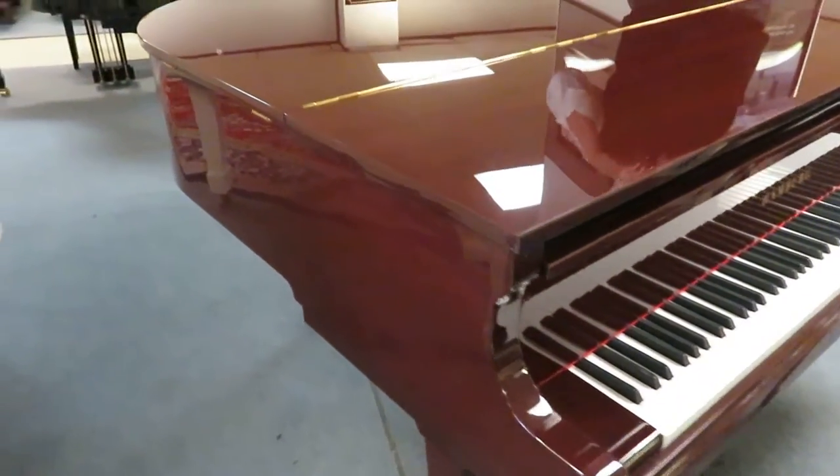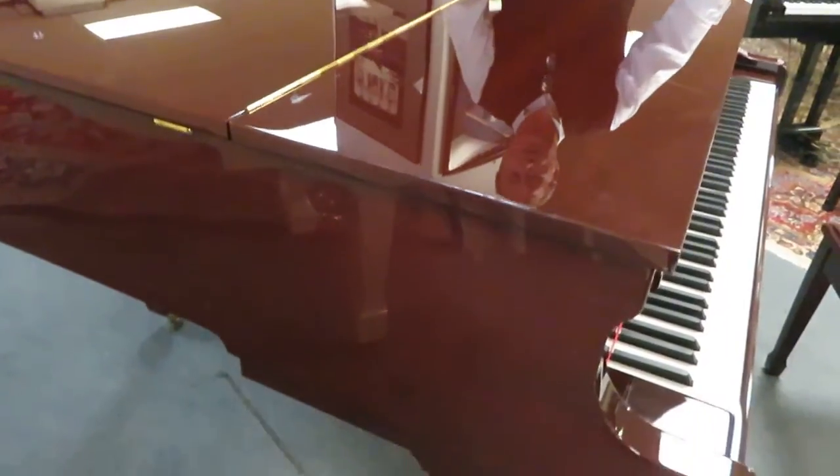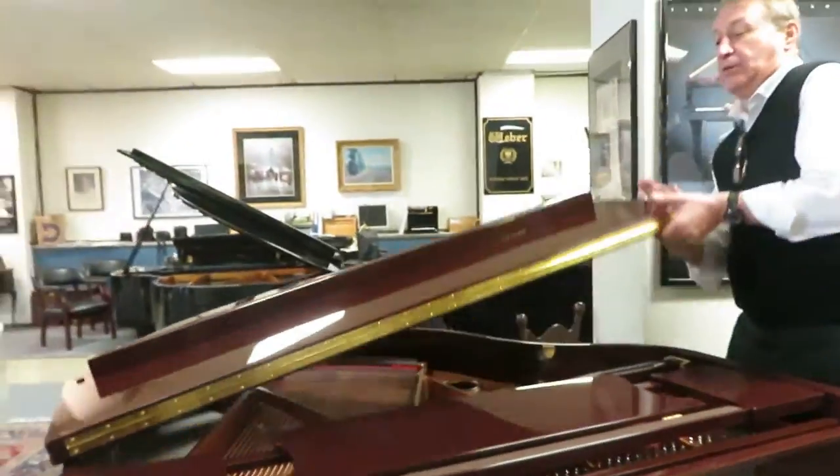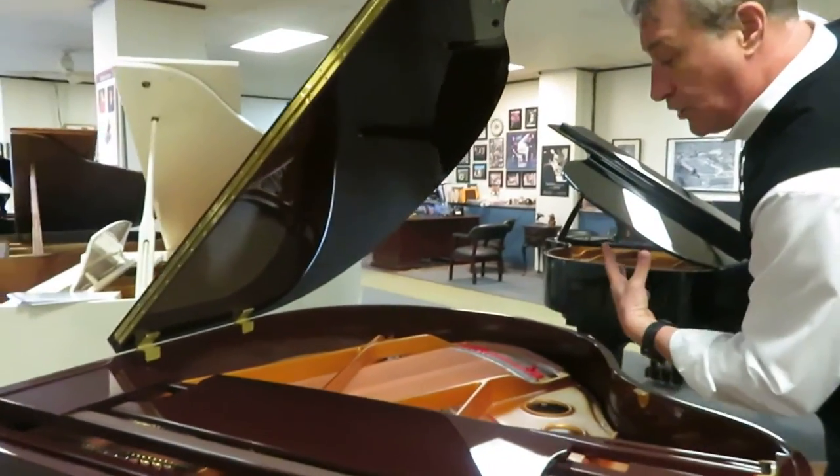Hi, my name is Bob Royer, and here's a beautiful high-gloss mahogany Baby Grand. But this isn't just any Baby Grand — this is a premium scaled Baby Grand that has a duplex scale that creates that harmonic overtone.